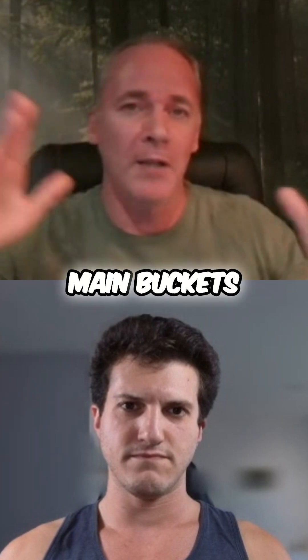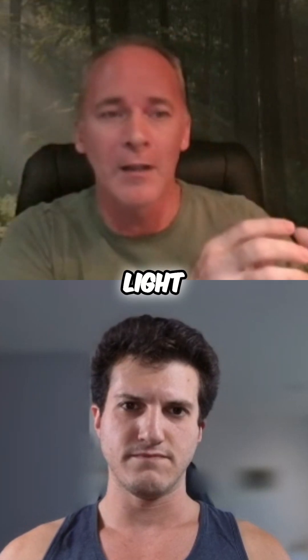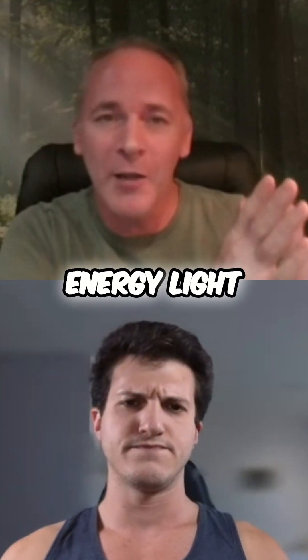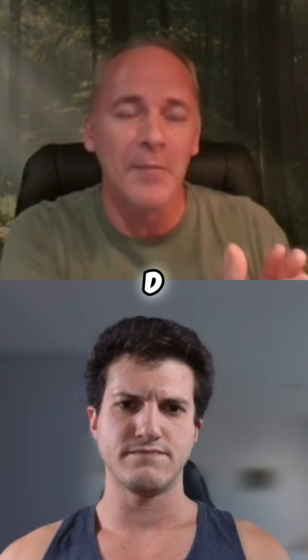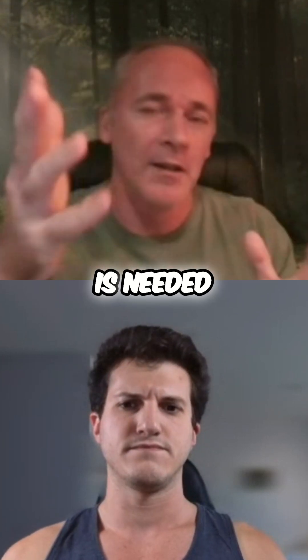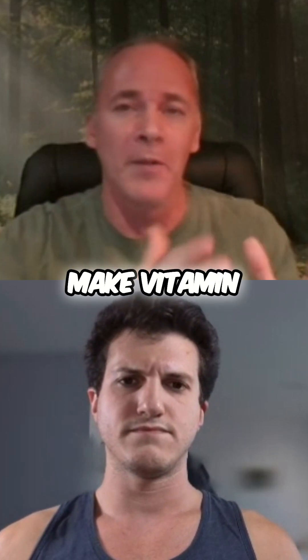You've got ultraviolet light, which is high energy light. Most people are familiar with ultraviolet light and vitamin D — UVB is needed, shone on the skin, it stimulates the body to make vitamin D.